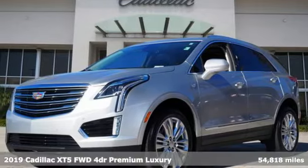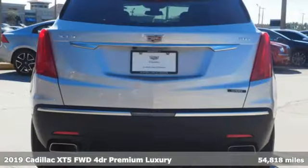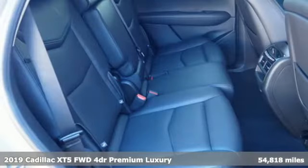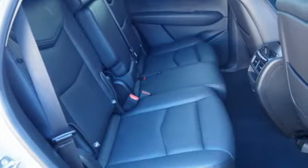It's a 2019 Cadillac XT5. Attractive and accommodating. Treat yourself to a vehicle that does more for you, and it comes with all the amenities you need.